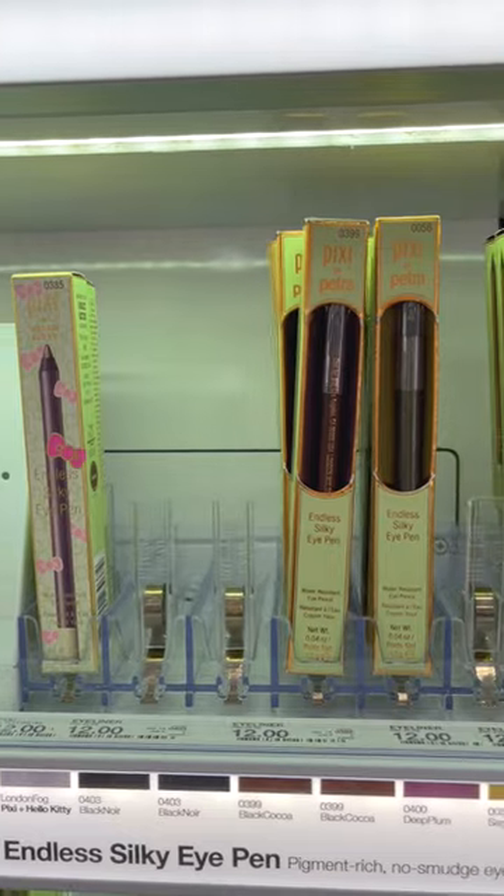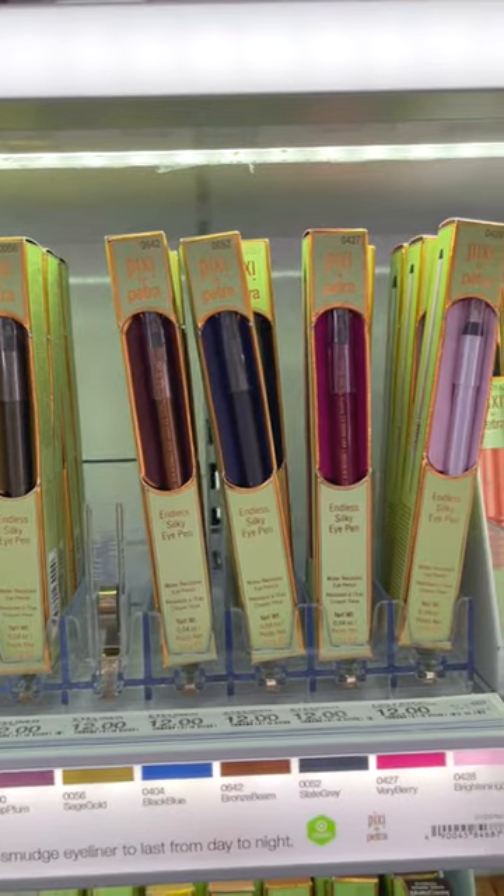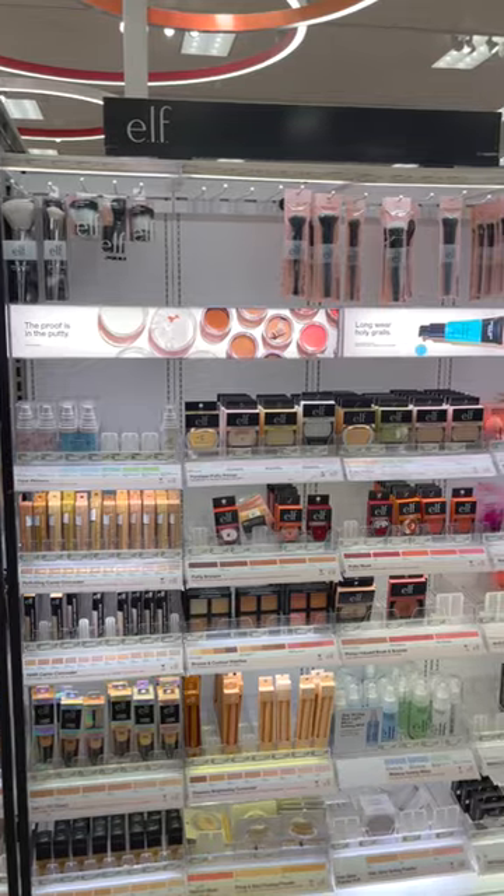Drugstore makeup that's better than high-end: first up is the Pixie Endless Silky Eye Pen. This is one of my favorite eyeliner formulas, and it's only $12. It's waterproof, long-wearing, and it glides on and has amazing pigmentation.